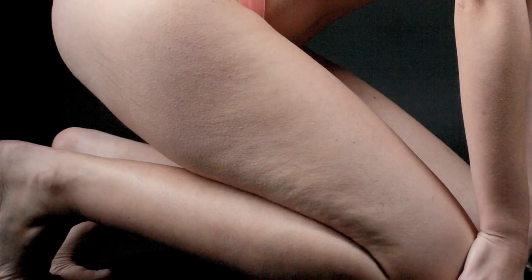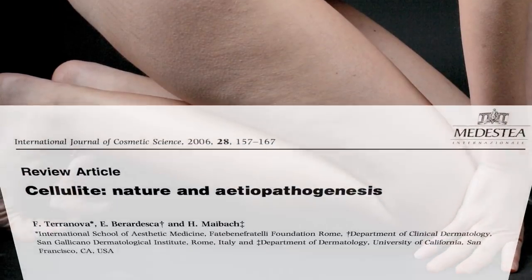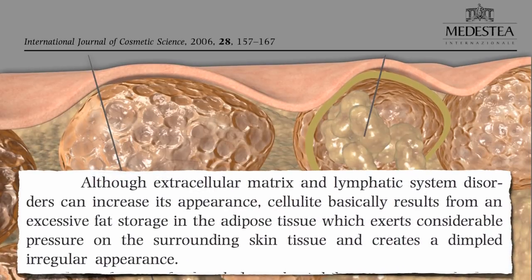Gynoid Lipodystrophy, known colloquially as cellulite, is the orange peel type or cottage cheese-like dimpling of the skin on the thighs and tushes of the majority of women. Since it basically results from excess fat storage, attention is turned to spermine and spermidine as potential culprits.